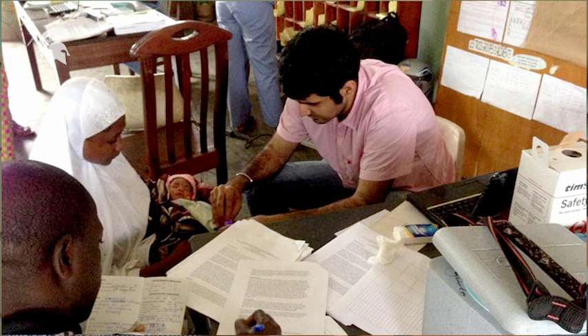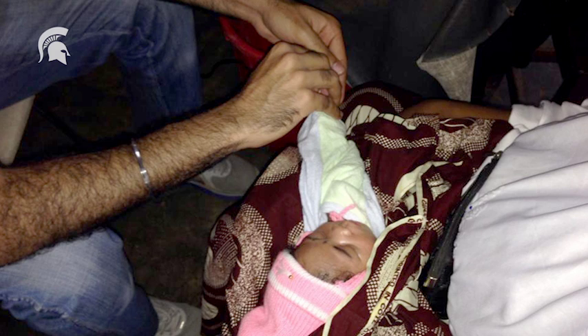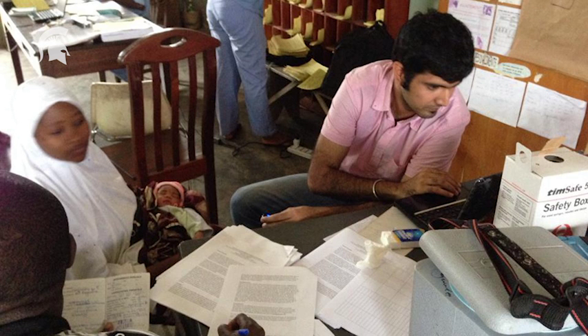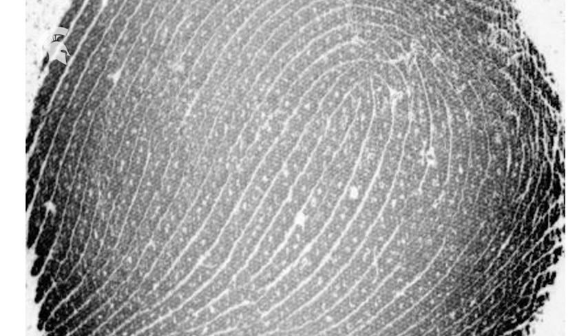We are looking to answer some fundamental questions in this research. What is the youngest age at which one can capture fingerprints of an infant to be useful for successful recognition? What is the sensing technology which is needed to capture fingerprints? And do the ridge and valley patterns present on an infant finger change over time? And are these patterns unique?